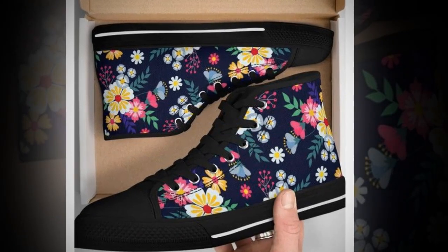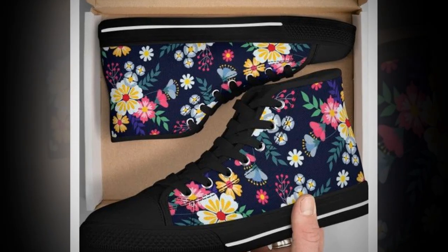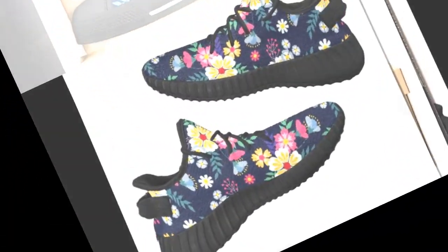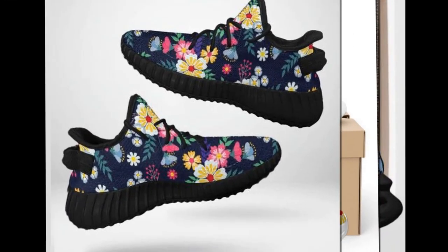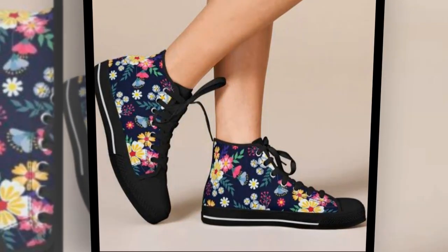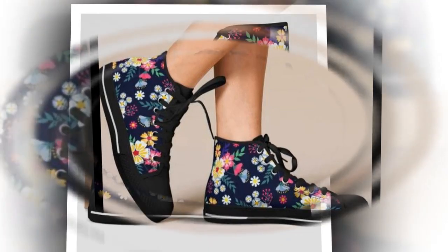If you've ever spent hours standing on hard floors, you know how crucial it is to have the right footwear. These shoes are designed to provide superior cushioning and support, which helps to reduce foot fatigue and joint pain. You get extra stability around the ankle, especially with the high tops. The wave design soles distribute pressure evenly, giving your feet the break they deserve.